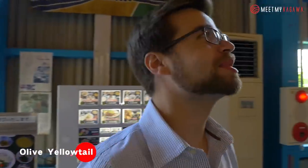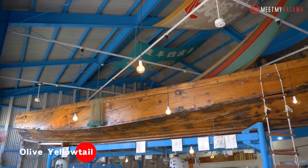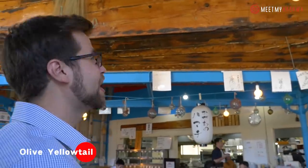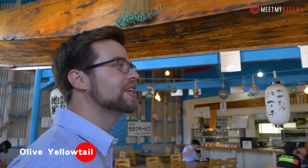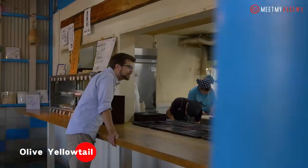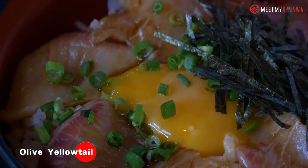Wow, so the decor in this place is really something. So you can see they have the old wooden fishing boat right here, and the fishing banners, and also the octopus pots on the wall. The decor was created with sort of cooperation between the fishing vendors and fishers and this restaurant, so it really pays off. This looks really good — good presentation. I can't wait to eat it.